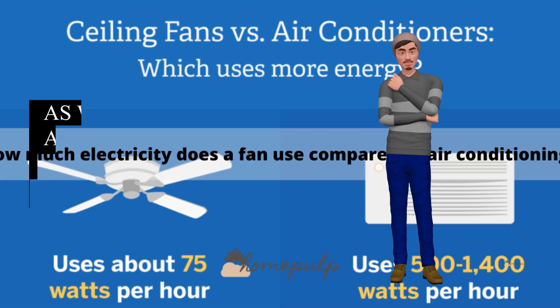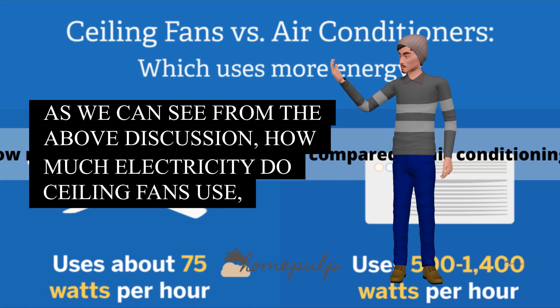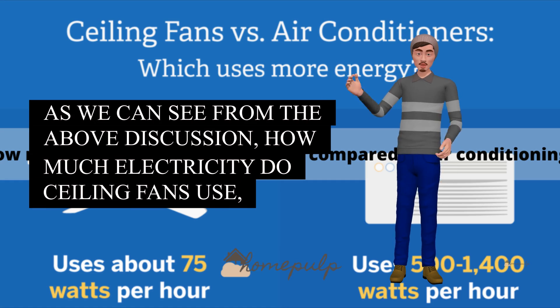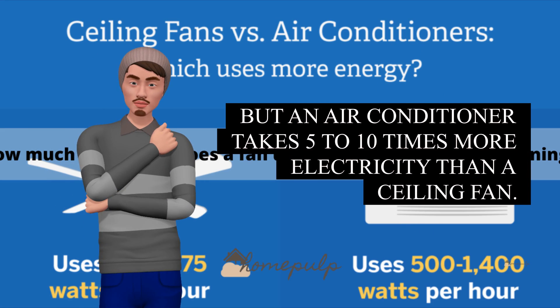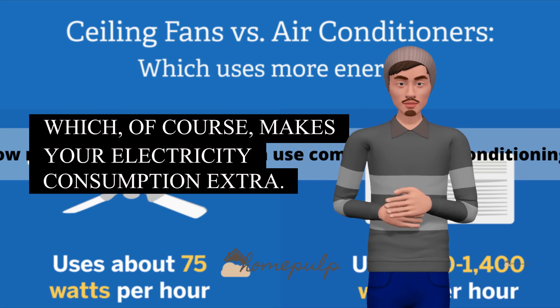As we can see from the above discussion, ceiling fans use significantly less electricity, but an air conditioner takes 5 to 10 times more electricity than a ceiling fan, which of course makes your electricity consumption extra.